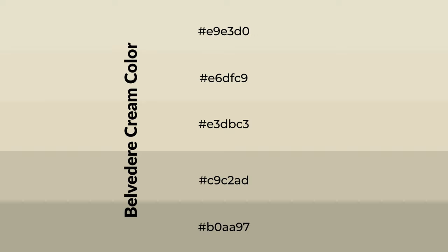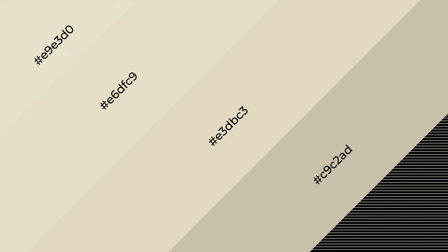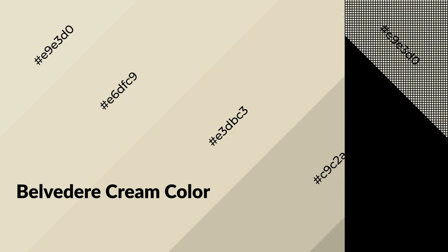To generate shades of a color, we add black to the color. Shades are used in patterns, 3D effects, and layers. Shades create depth and drama. Belvedere cream is a warm color and it emits cozier and active emotion.